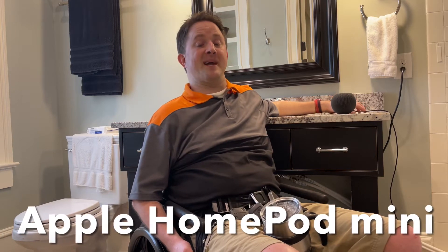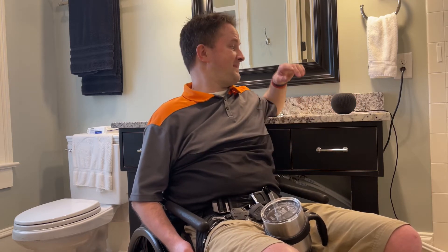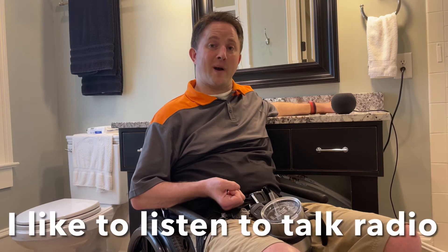This is the first speaker that I've got. This speaker is actually the Apple HomePod Mini. It works out very well and understands me a lot better than my other speaker that I will show you in a little bit. I keep this speaker here in my bathroom because I like to listen to a little bit of talk radio or audiobooks from Audible.